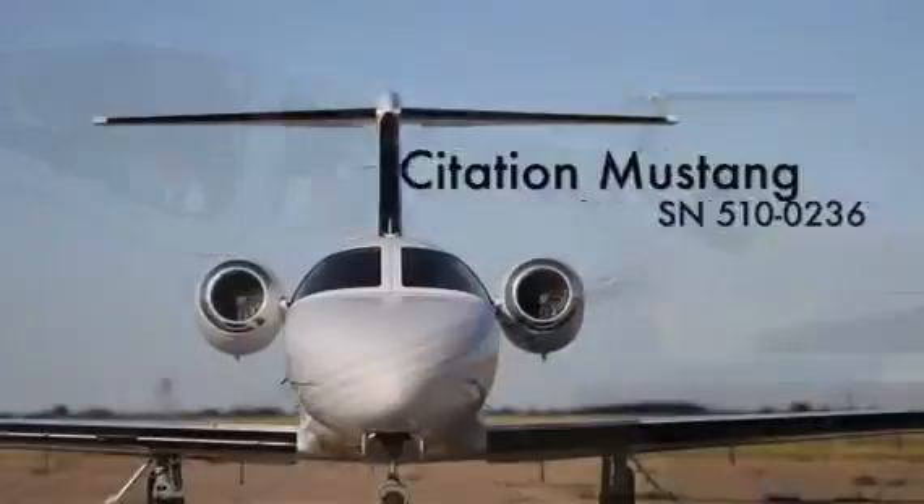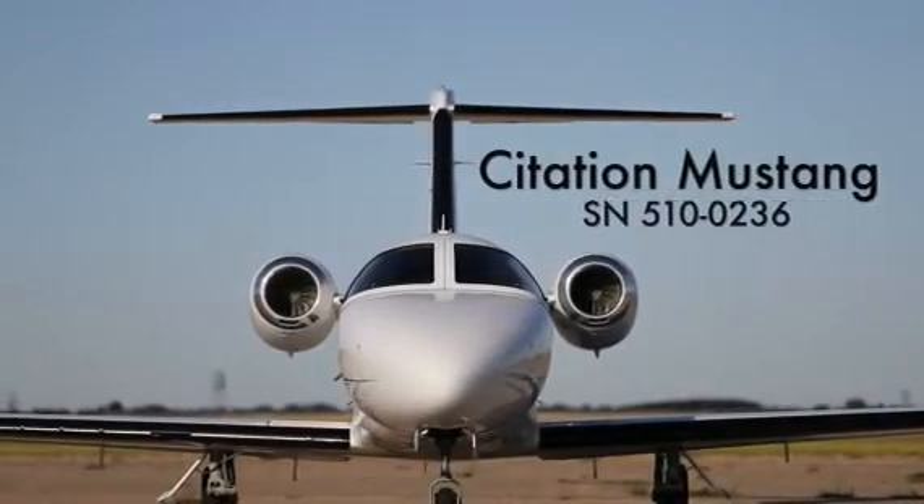The Citation Mustang jet delivers the speed and range of a jet while providing the efficiency of a light turboprop. If you'd like to learn more about this Mustang or Mustangs in general, give us a call today.